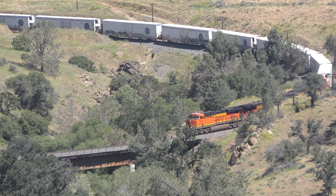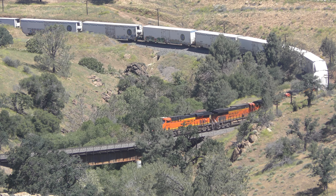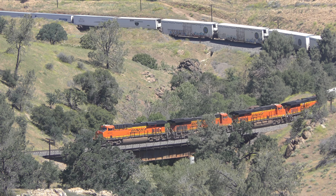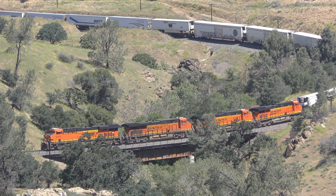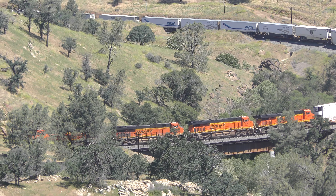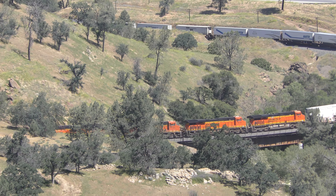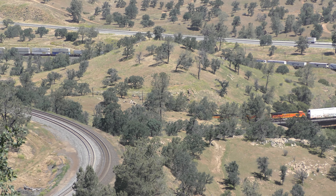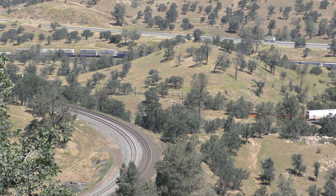It is now approaching the first curve. It's got four powers — looks like they're all spinning up. So now it's going behind the hill.